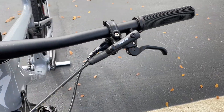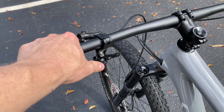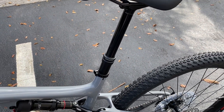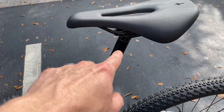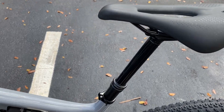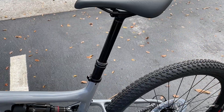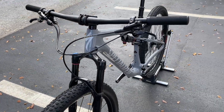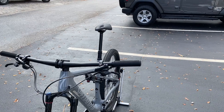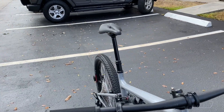On the other side we have the dropper seat post — there's a little lever here to control it. This is the Trans XC post, new to the line. It's a 34.9 seat post clamp with a 150 millimeter dropper. Press the button and the post goes down, press again and it goes back up. It's definitely a must on a bike with a bit more travel — you can get the seat post out of the way for drops and jumps.